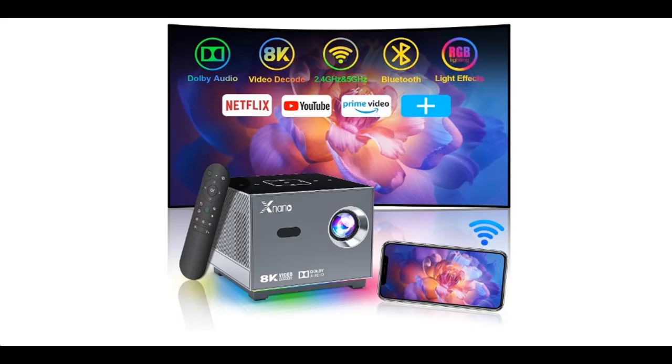Find or read reviews that people are talking about: 8K/4K video decode support and electric focus. XNano Mini Projector with 5G Wi-Fi and Bluetooth.